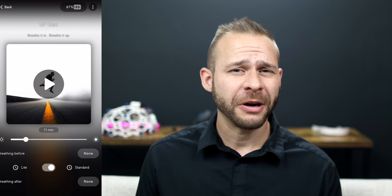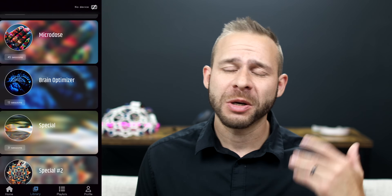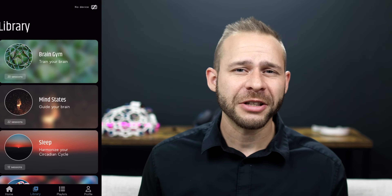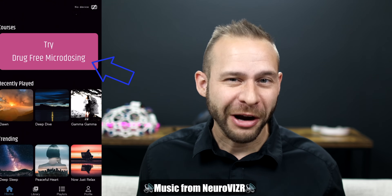They have over a hundred different experiences on the app — way more than I could try in just a couple of weeks — so I'm really looking forward to trying even more over the coming months. Along with brain optimizer and energizing sessions, they have experiences for better sleep, creativity, and even what they're calling drug-free microdosing.